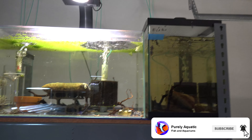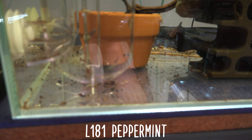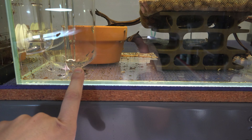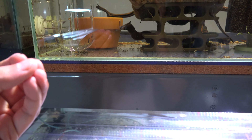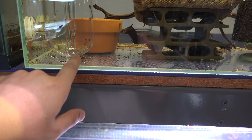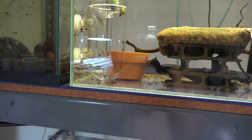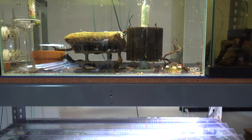We actually got some new fry - it's really blurry but you can kind of see them in the corner here. That's some peppermint plecos. They had a very small clutch of eggs that got knocked out of the cave and I grabbed a couple of them. It looked like only maybe five of them actually hatched out of maybe eight or ten.